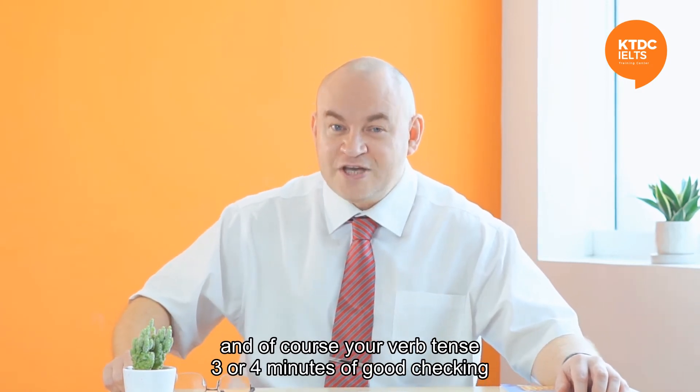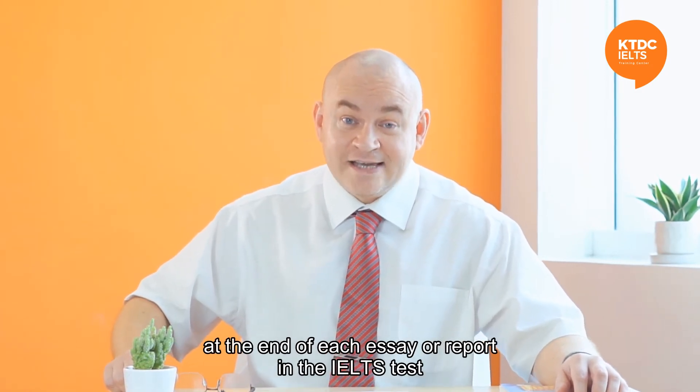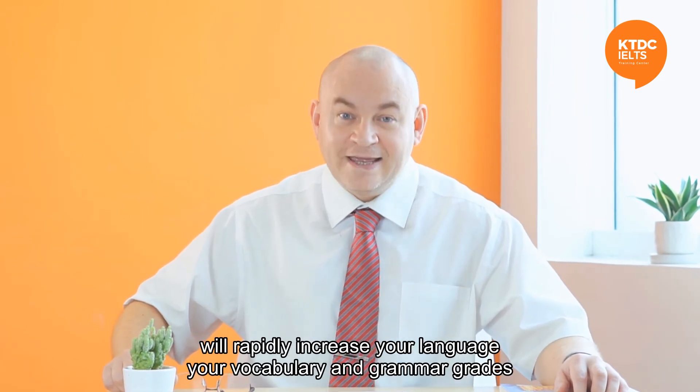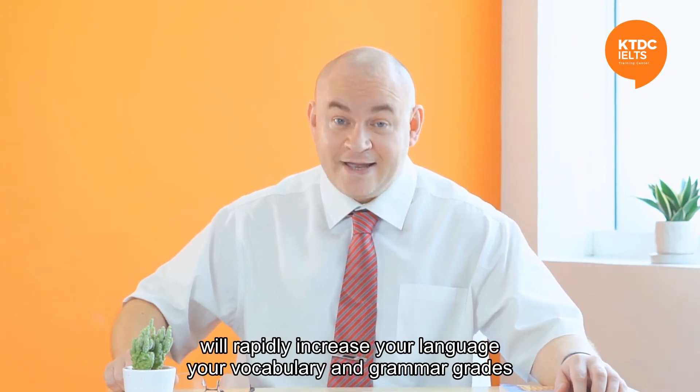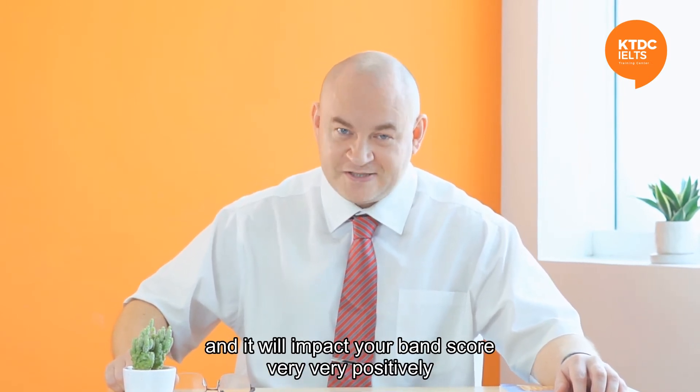Three or four minutes of good checking at the end of each essay or report in the IELTS test will rapidly increase your language, your vocabulary, and grammar grades, and it will impact your band score very, very positively.